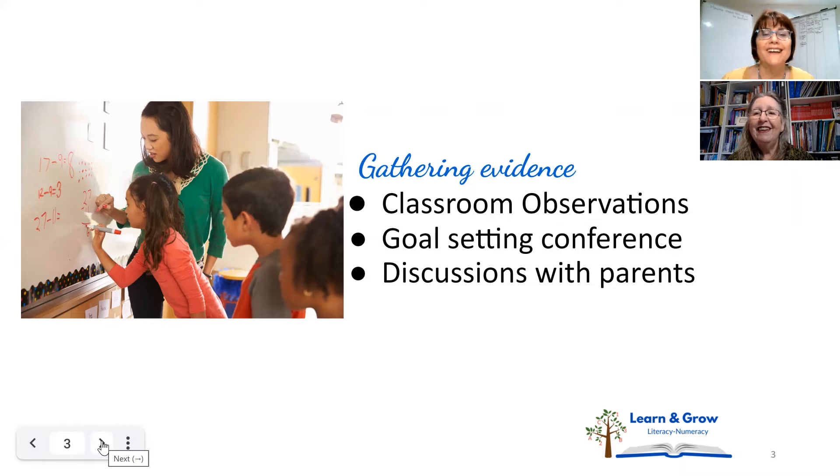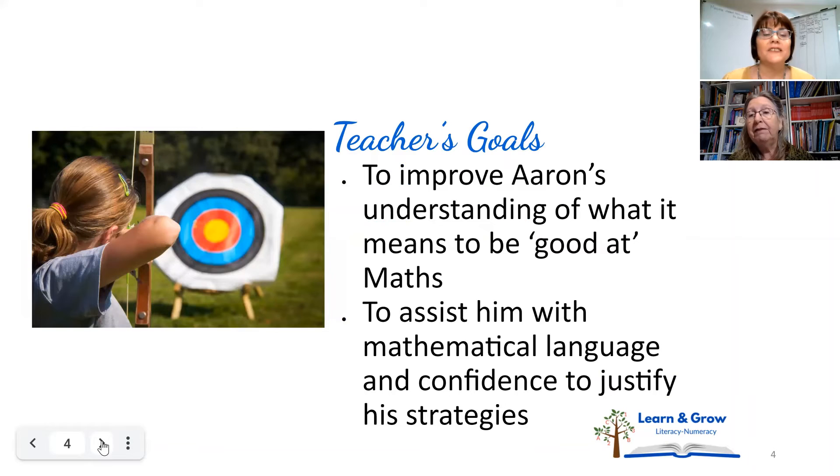That's another link to literacy, where we want children to explain how they get an answer — how they know that's a long 'a' sound instead of a short 'a' sound. They need to know those rules and the thinking procedures very quickly to read or to be numerate. Talking about it and justifying is just such a great way to consolidate learning.